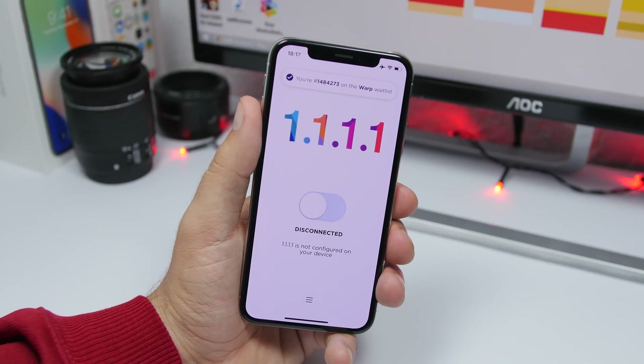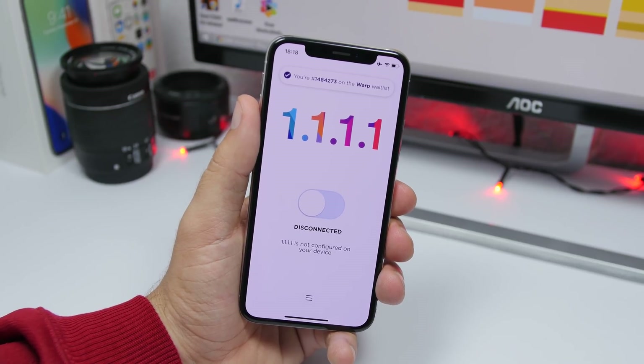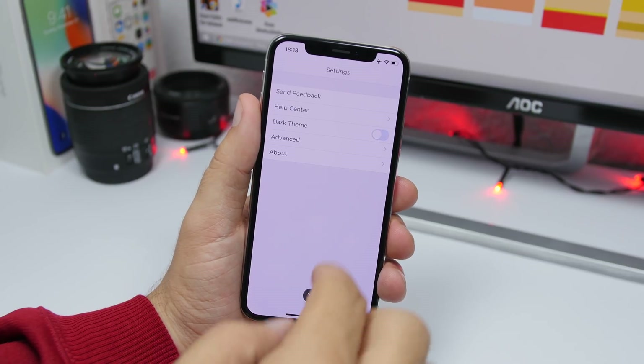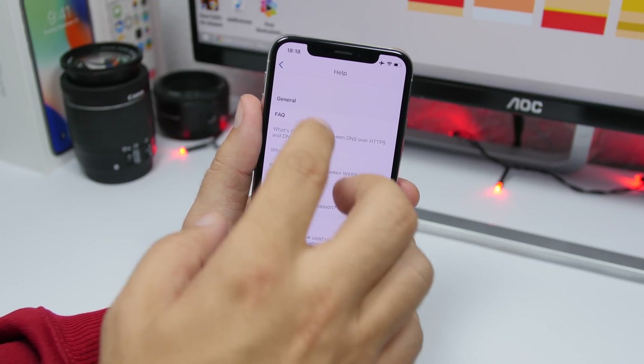It will handle a lot of stuff that would normally have to be handled through the ISP — it handles them on the device, that way it loads everything faster. If you want to know more details about how the app works, you just open the app, go to the help center, and from there you can learn more about it.